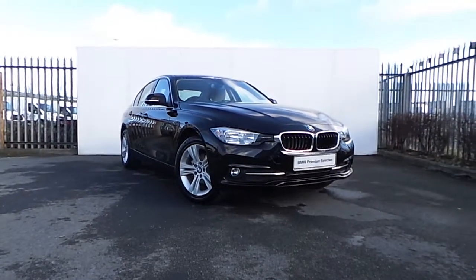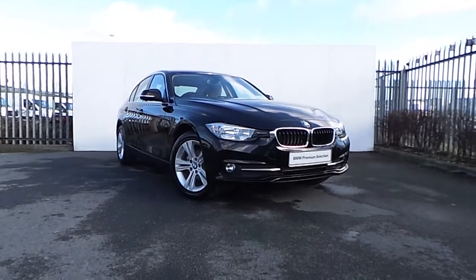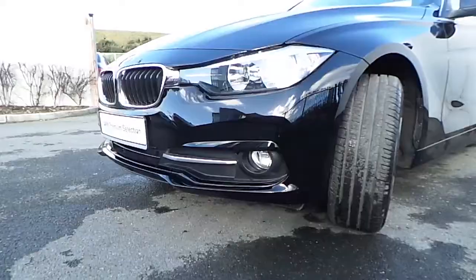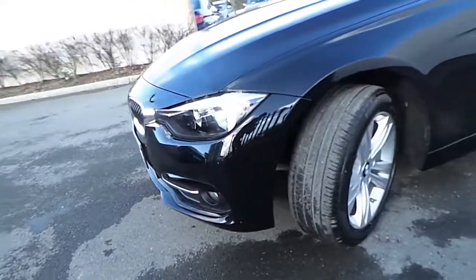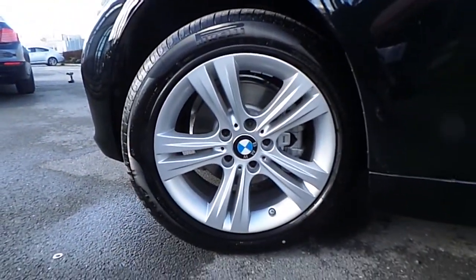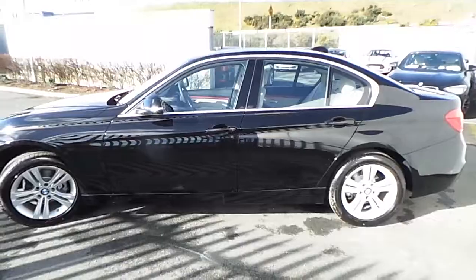Hi, Dan from Geoduffie here with the latest addition to our BMW Premium selection. Here we have a 318D sports saloon presented in Jet Black. This car comes with a host of features and is equipped with front and rear fog lights and these stunning upgraded 17-inch BMW alloy wheels.